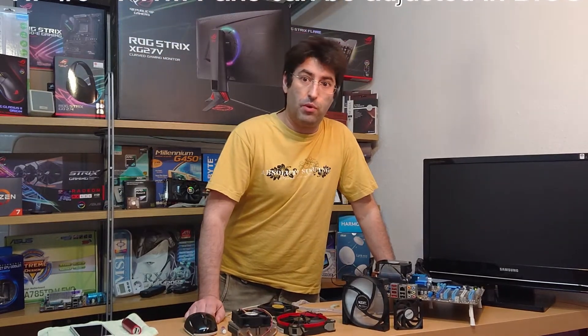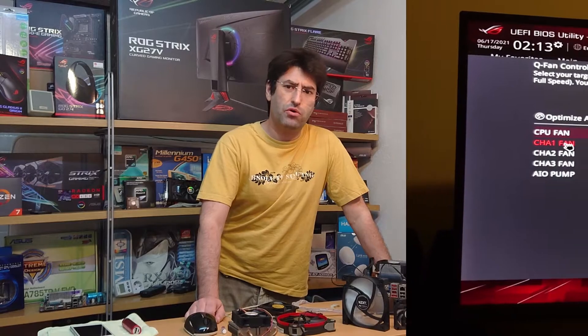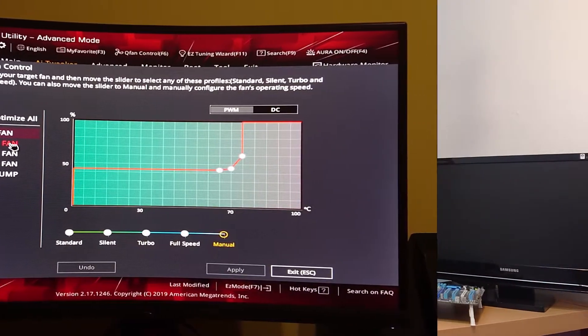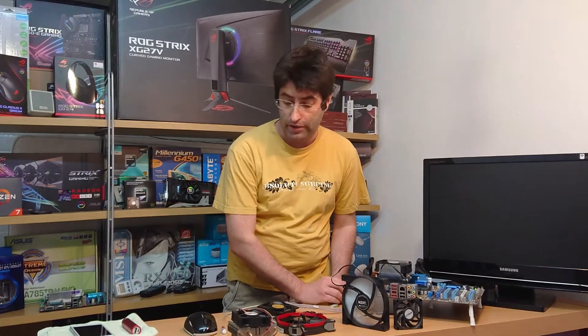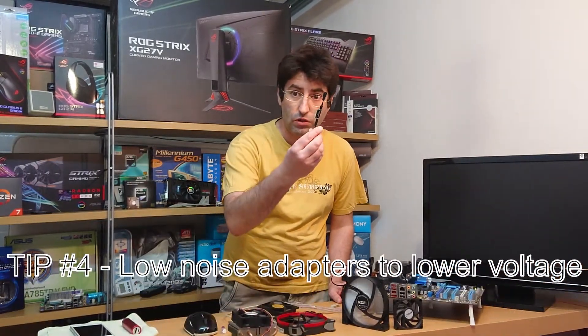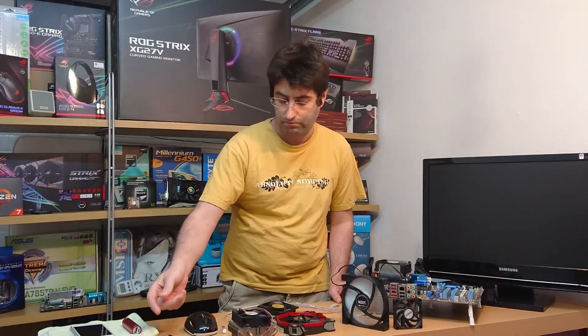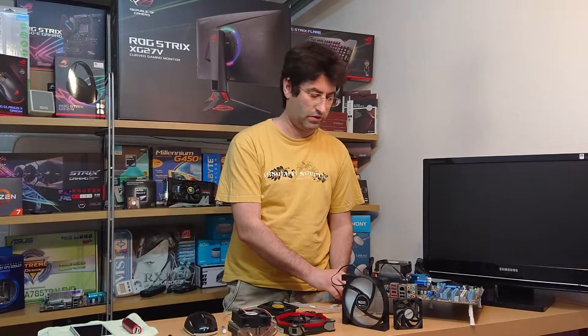If your fans are PWM, make them a bit more aggressive without going into too much noise. You can also buy low noise adapters to limit their RPM, since they can get noisy.